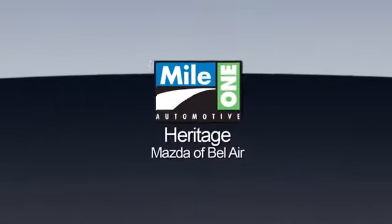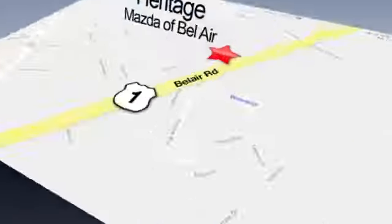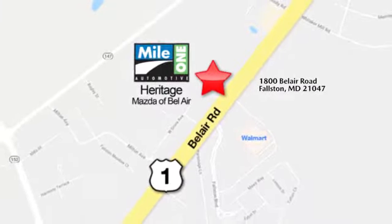Test drive it today. Mile 1 Heritage Mazda of Bel Air, conveniently located at 1800 Bel Air Road in Falston.